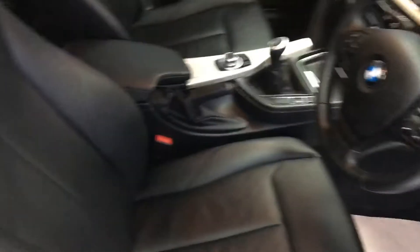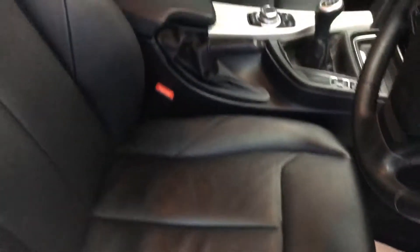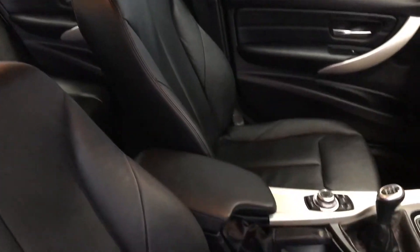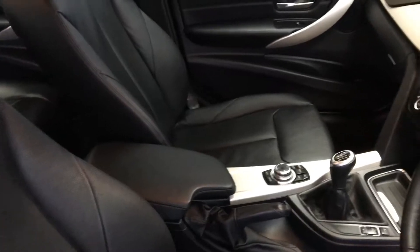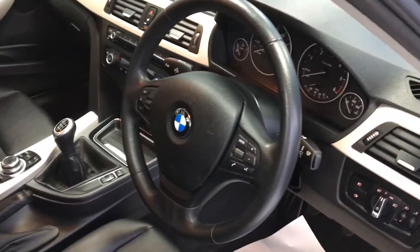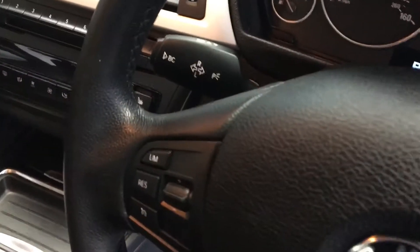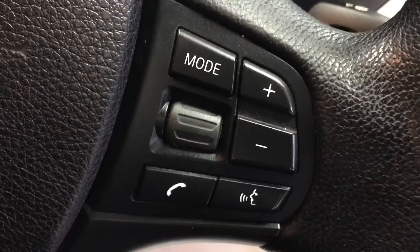Let's take a quick look inside. Full leather interior, front and rear central armrests with storage inside the front one. 6-speed manual gearbox. 3-spoke multifunction steering wheel — you do have your cruise control controls on your steering wheel and also your audio controls and telephone voice controls.